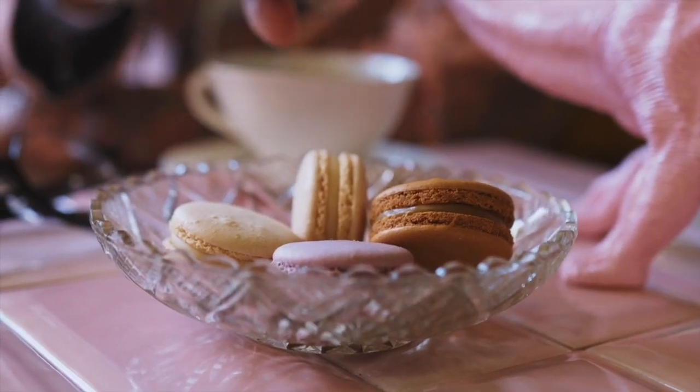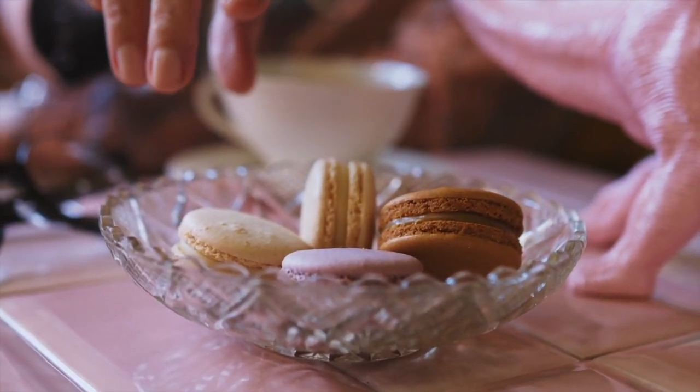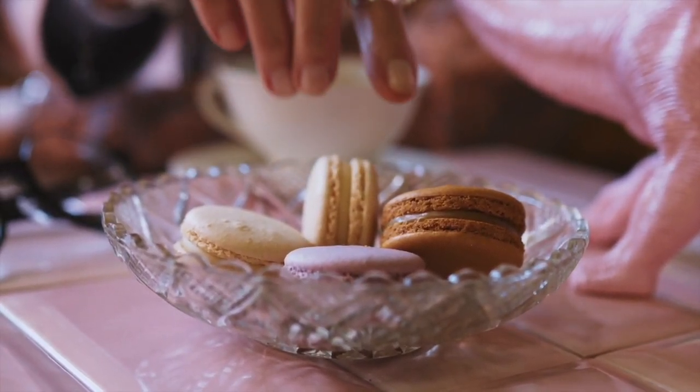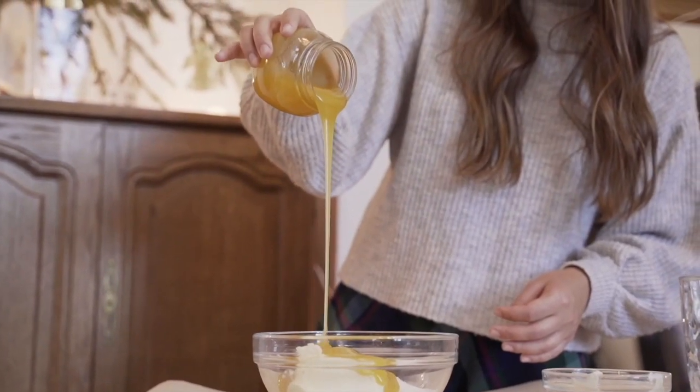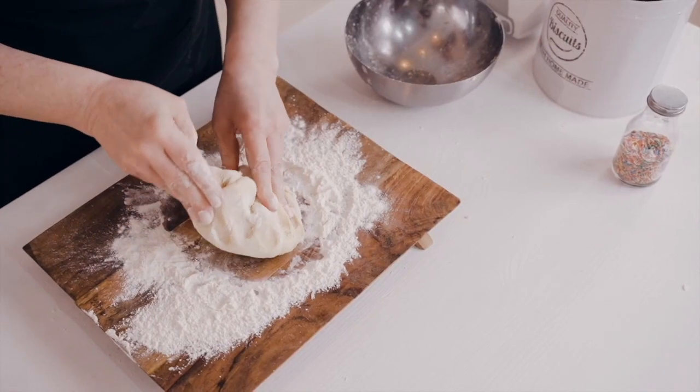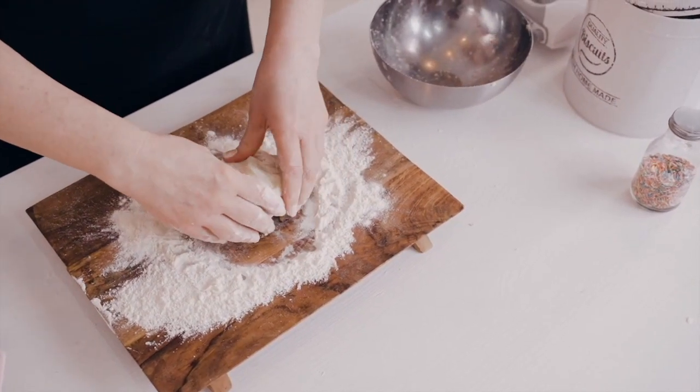Similarly, all the processed foods that you can buy — say, for example, a cookie or brownie — are all going to be cooked in vegetable oil. So if you want to make things like that, you can make them at home with coconut oil or butter, and they're much healthier for you.